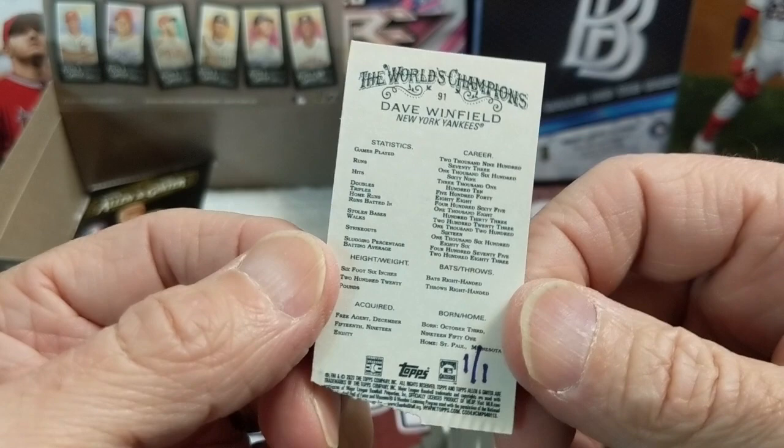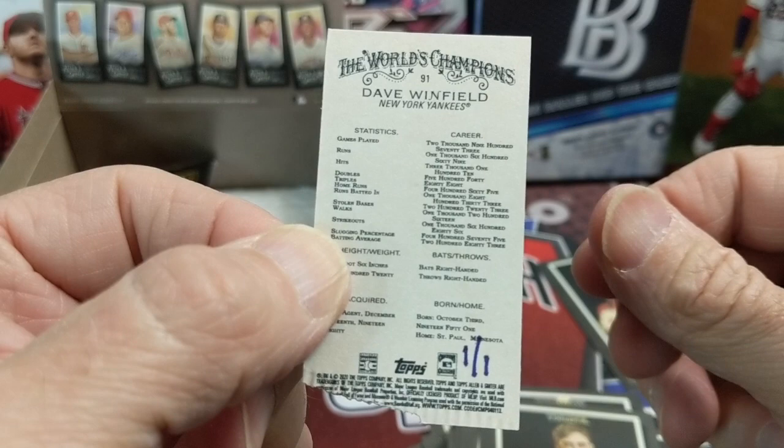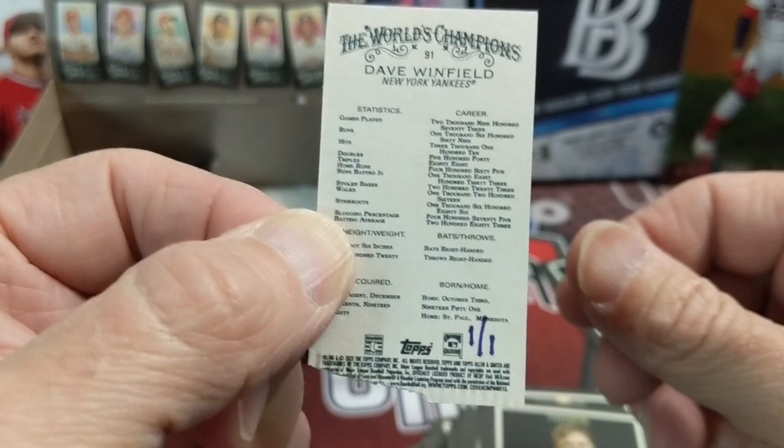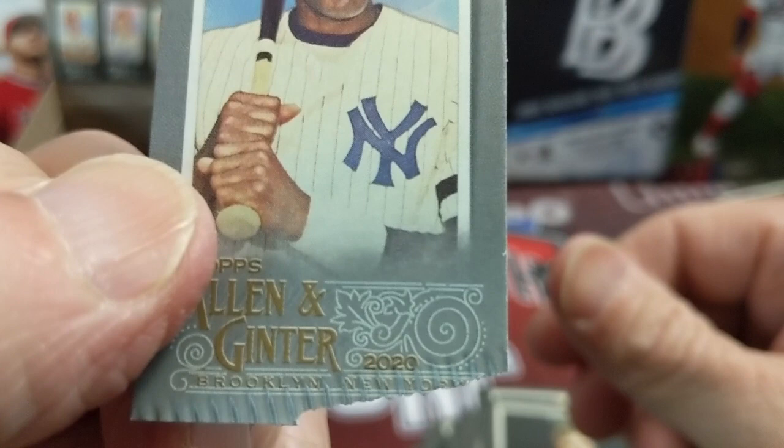So it's the silver one-of-one, like I was saying, but someone took a chunk out of it — that's going to be interesting. I've never seen anything like that. It didn't even fall — it's just like this. You usually get ding corners, whatever, but you're not usually missing half a card. It looks like the blade just cut it during production.